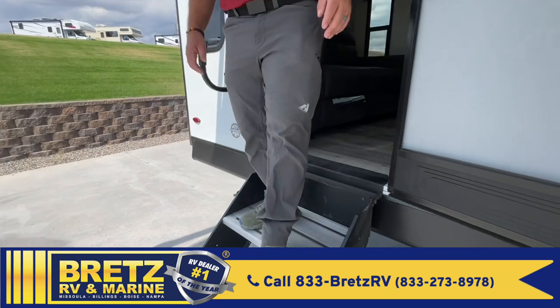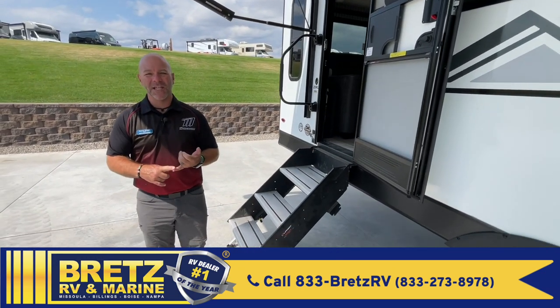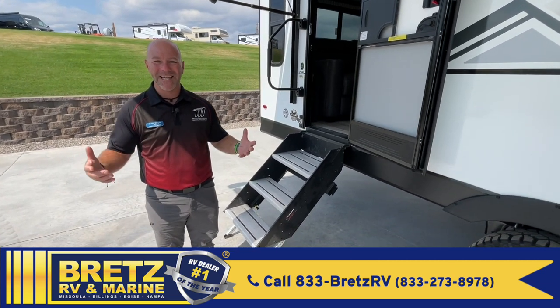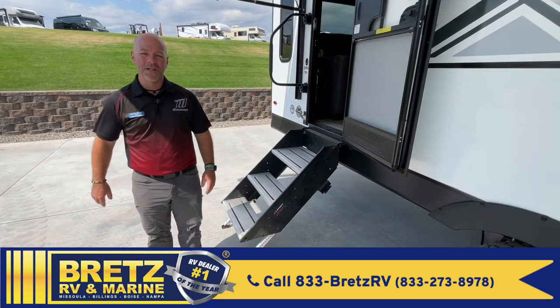That's a quick peek at the KZ Confluence 25RL. Don't forget the oversized heater, the fully enclosed underbelly, and the 12 volt tank pad heaters to extend that camping season for you. This is Dewey at Brett's RV — come on down and see us. We'd love to show it to you.